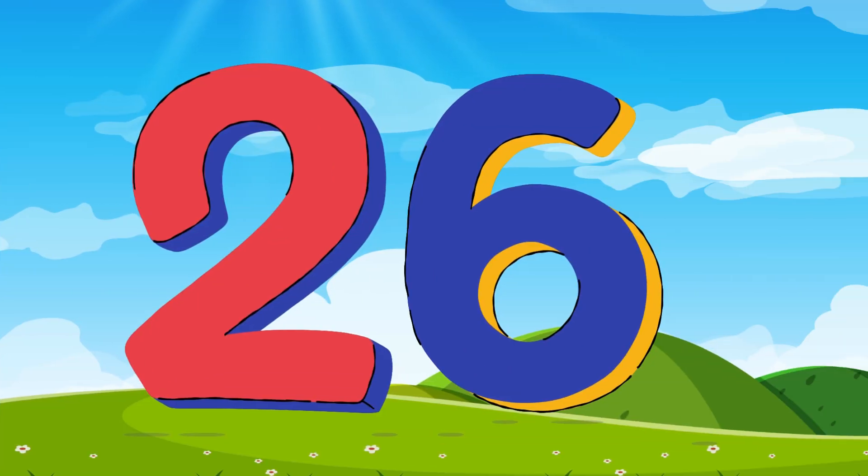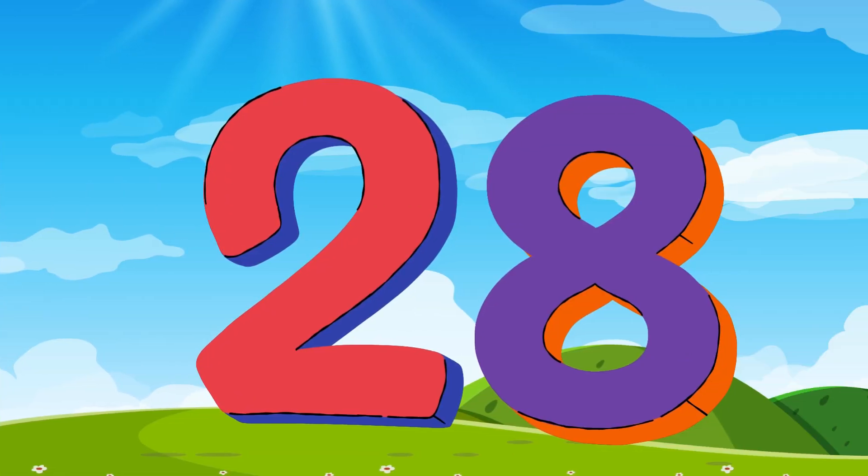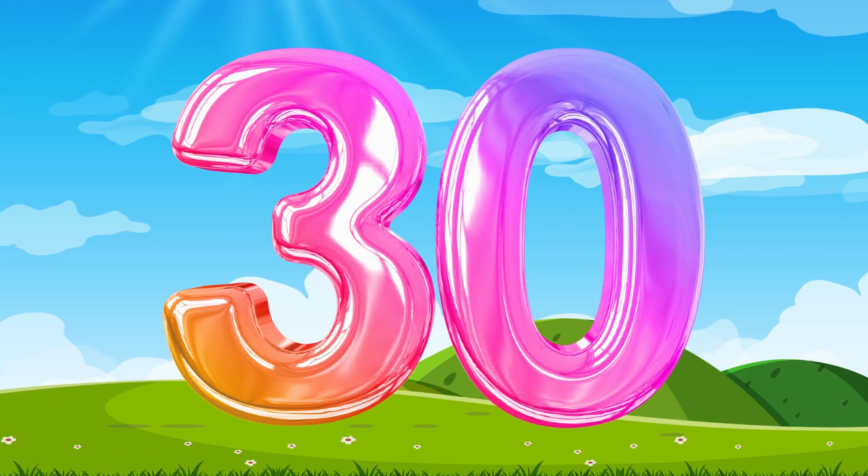Say 26. 26. This is the number 26. Number 26. 27. This is the number 27. Say 27. 28. This is the number 28. Say 28 with me. 28, 29. This is the number 29. Say number 29. 30. This is the number 30. Say 30. This is the number 30.